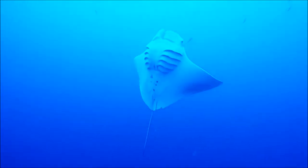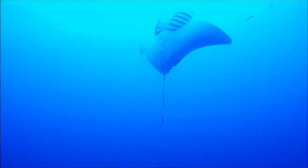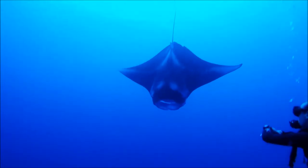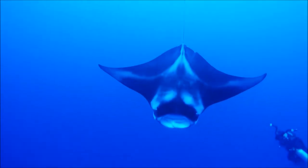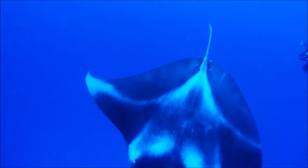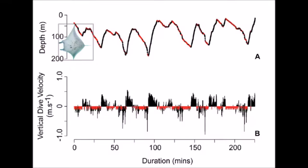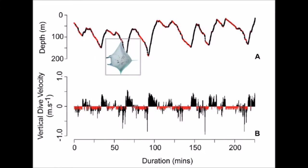Life at high and low Reynolds numbers. Look at this manta ray, how it effortlessly glides through the water. How can this large fish swim using seemingly so little energy? A recent study by Brown and colleagues tagged manta rays and found that they ascend relatively quickly from depth and then slowly glide back down, traveling by using the least amount of energy.